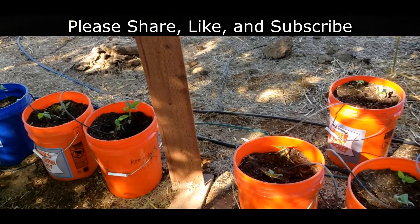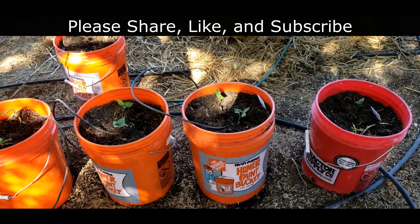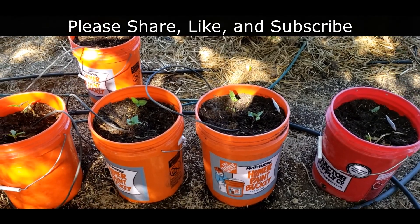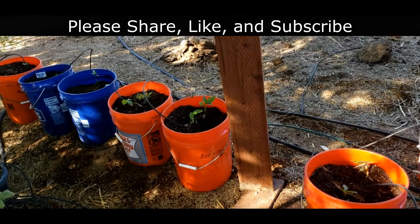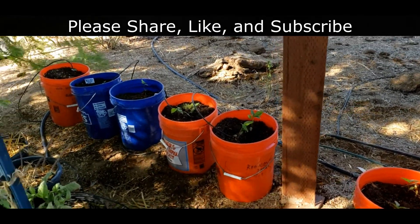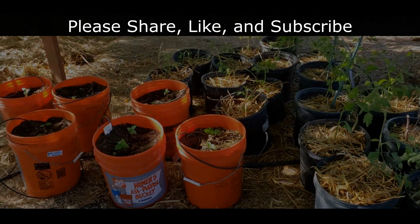Well, thanks for stopping by our homestead today. We hope you enjoyed this episode, and if so, please give us a thumbs up. And if you haven't joined us on this journey, please hit that subscribe button and the bell notification so you don't miss an episode. And as always, my friends, be happy, be well, and be blessed. Until next time — bye-bye!